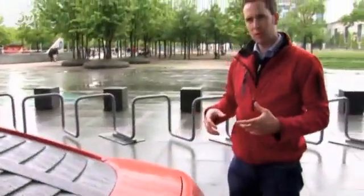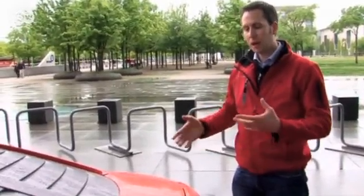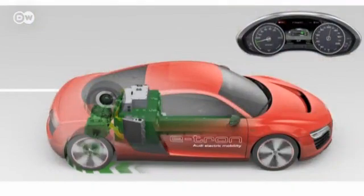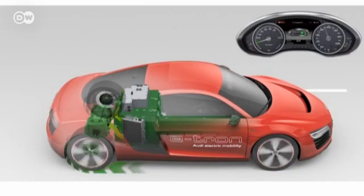Metzger explains that this car makes use of recuperation, which means that since normal driving mainly uses the rear wheel brakes and the electric motors are directly coupled to these wheels, when the driver takes his foot off the pedal, the braking energy can be recuperated and fed back into the battery.